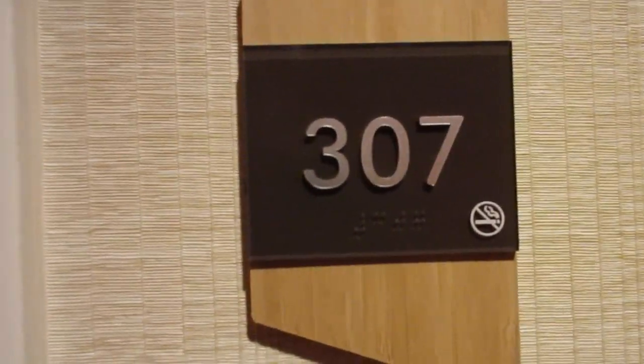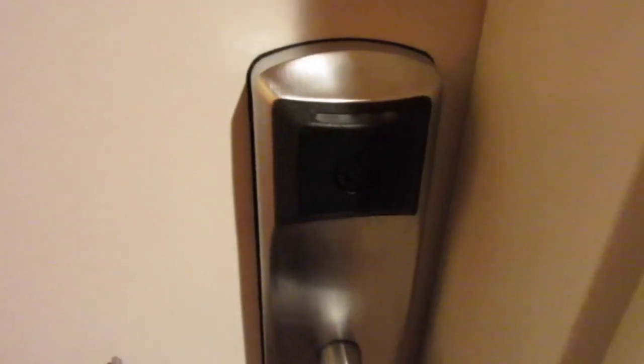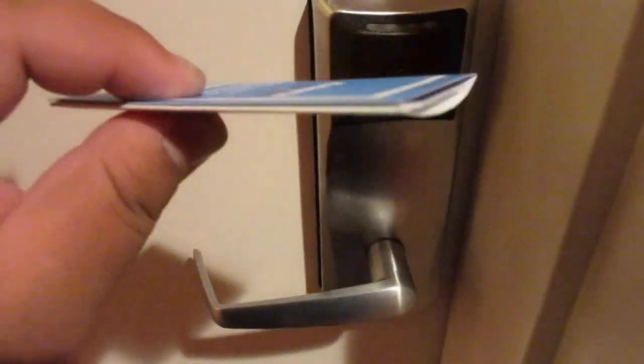Staying in room 307 on the third floor, which is the very top floor of the hotel. What's neat is that they have the same room key technology that Disney uses with the RFID system. So my keys are inside here. I'm going to go ahead and open that up, and here we are.